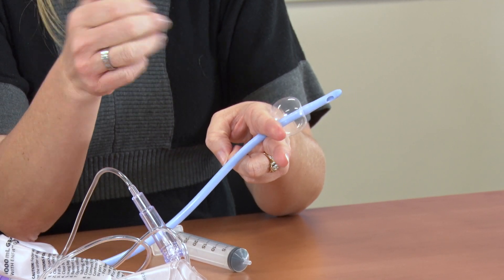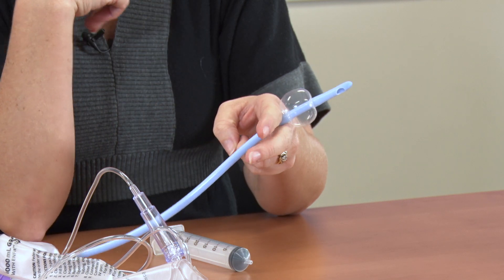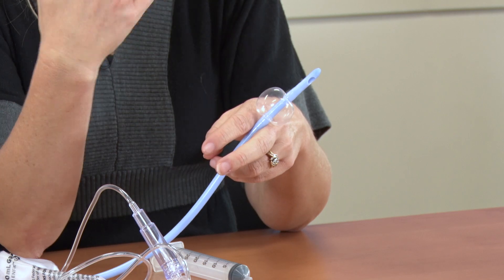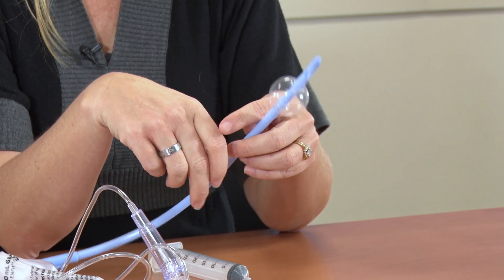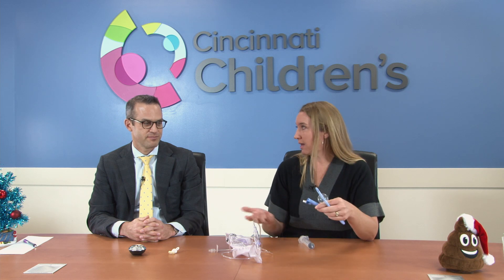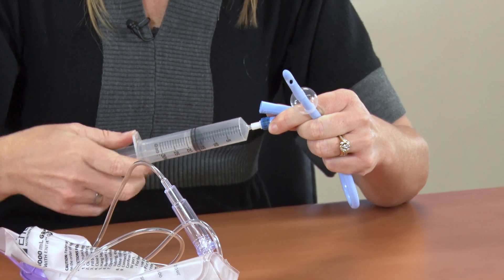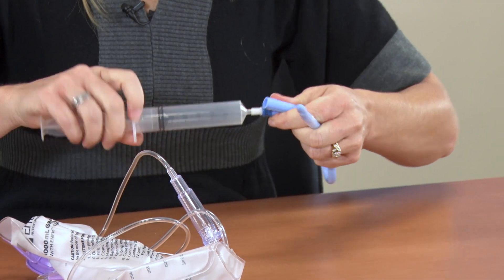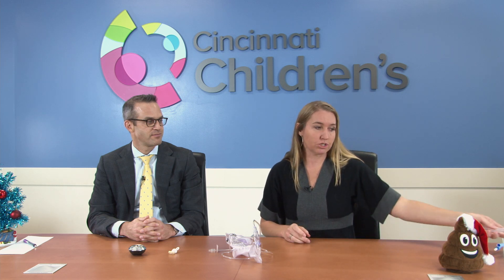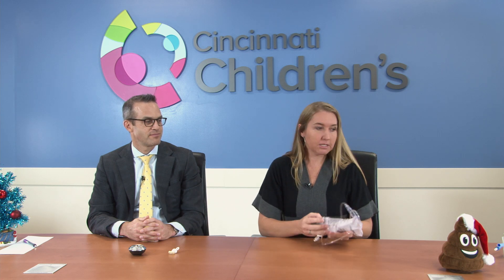Sometimes with spina bifida, the muscle tone is too loose to even hold this enema. We do have other products we can use — a different type of tube with a larger balloon. There are also families using cone enema sets, and I have seen patients use a cone enema set as well.